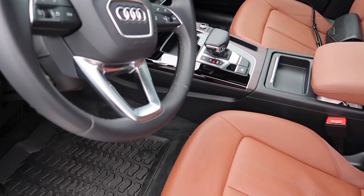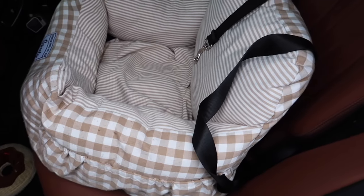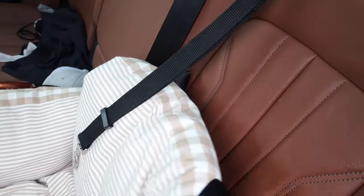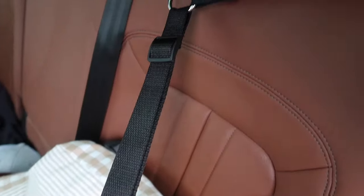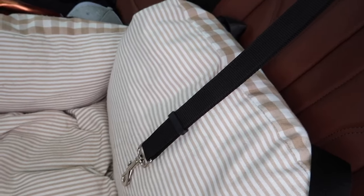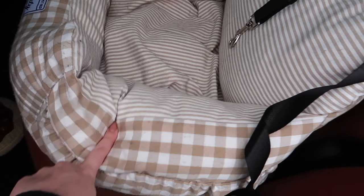Moving to the back — this is Wilbur's car seat. If you have a dog, it's super cute, looks like a couch, and is really comfortable for them. It locks into the seat via the seat belt so it doesn't go anywhere. The entire thing is washable — just take the cover off, throw it in the washer. I also purchased a separate attachment that goes around the headrest and connects to their harness to keep them secured.